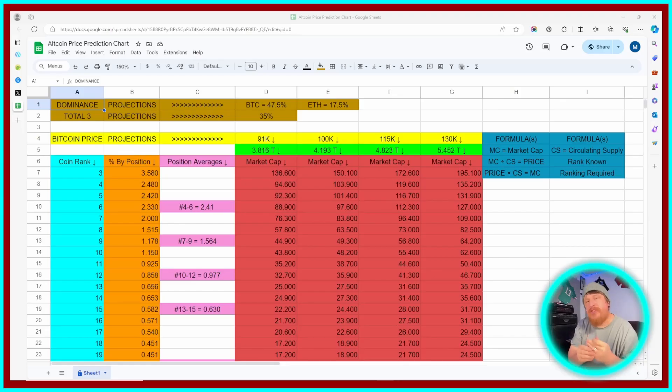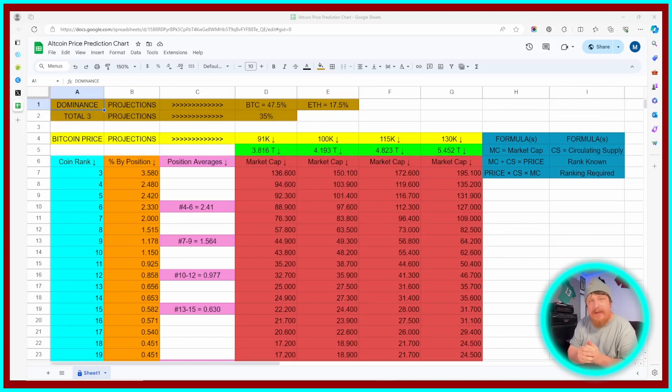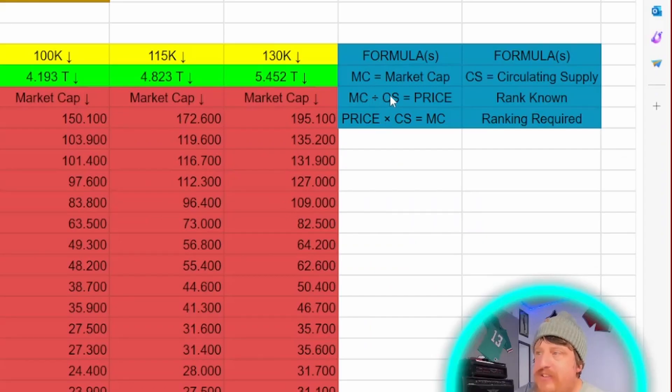Next, we're going to hop on over to the actual Google Sheets document that has the information we need to apply to this coin. I will leave a link in the description — this is something you can access on your own time and apply whatever coin to it that you would like. What we're focused on as it pertains to Injective is we're going to take the market cap divided by the circulating supply and come up with a price.